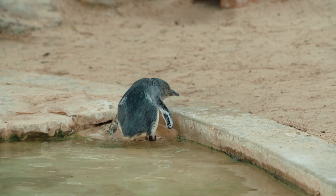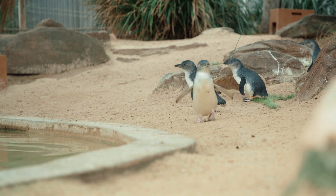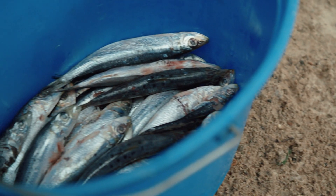But on land, I have to admit they are slightly less graceful. While this iconic penguin waddle isn't the fastest method to get from A to B, it gets the job done, especially when they have reason to be somewhere quickly.